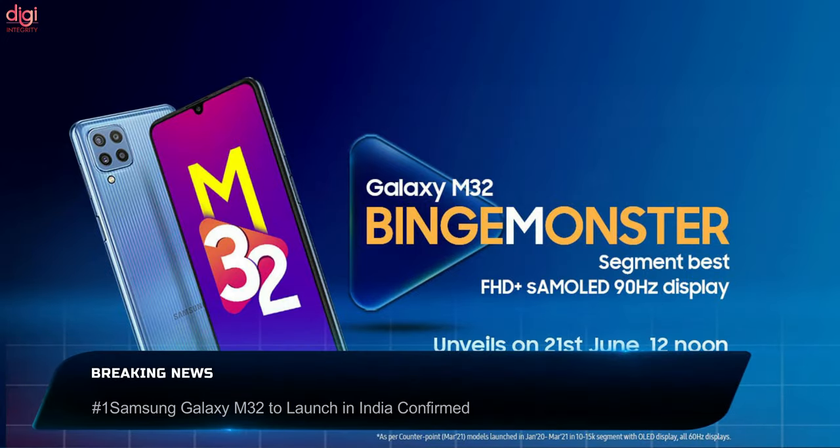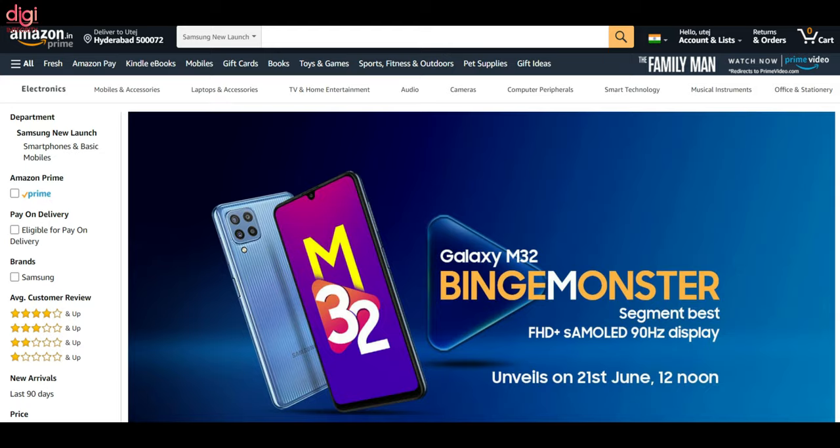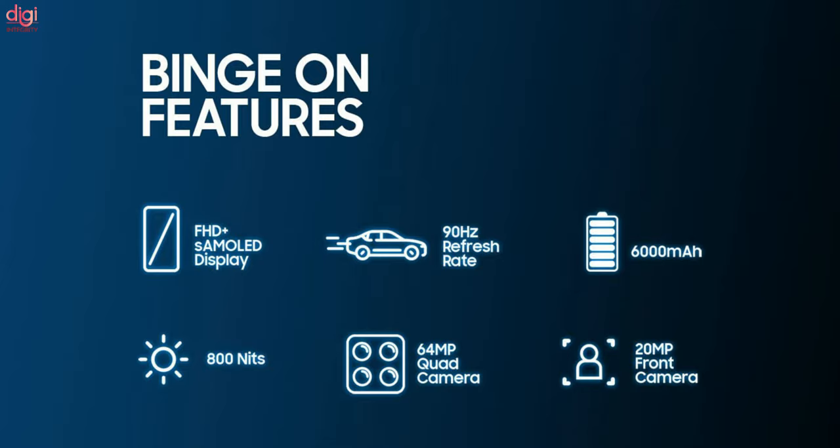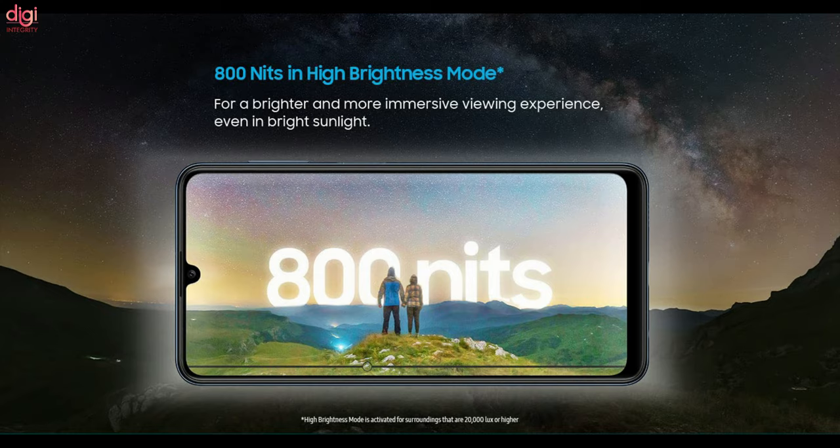Samsung has officially confirmed the launch date of Galaxy M32 in India on June 21st at 12 PM. The design of the M32 and its key specifications have been revealed by an Amazon listing ahead of the launch. The Galaxy M32 will feature a 6.4-inch Infinity-U AMOLED display with Full HD Plus resolution, a 90Hz refresh rate, and 800 nits brightness.